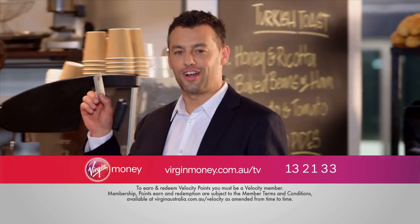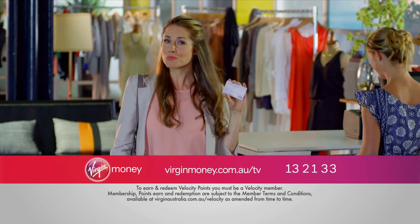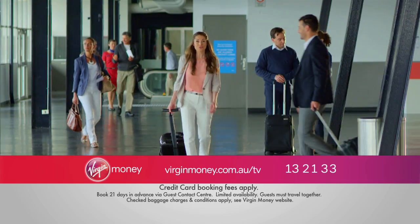Introducing the Virgin Australia Velocity Flyer Card. It earns points on your everyday purchases, so you can earn points whether you're buying or flying.